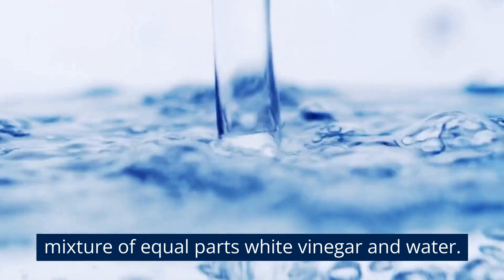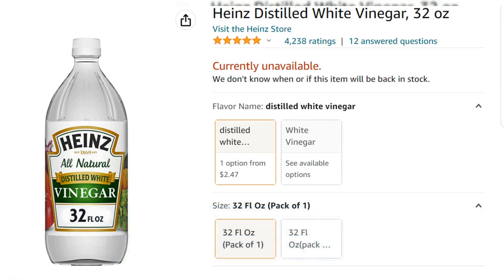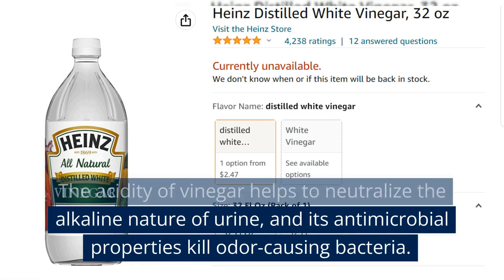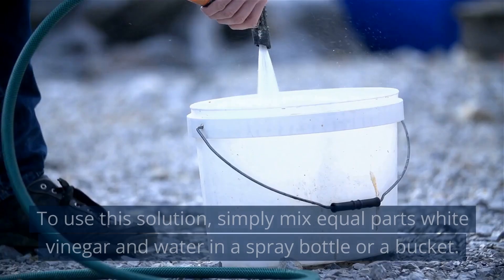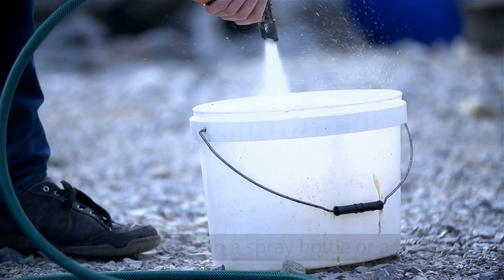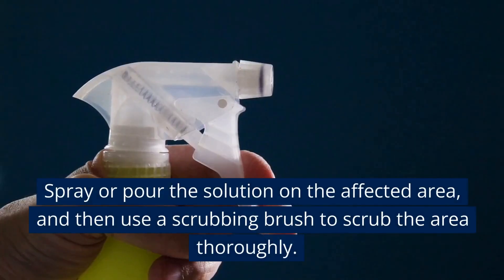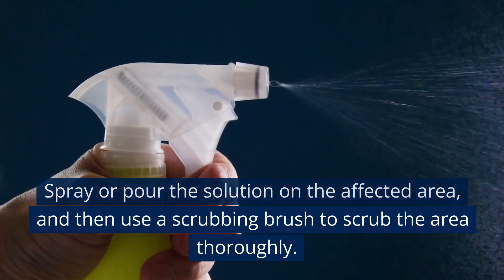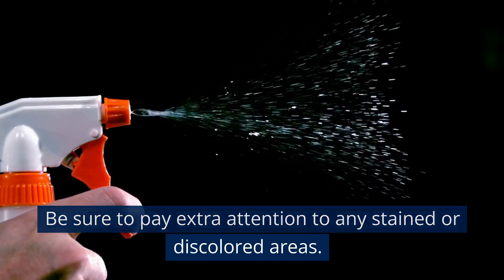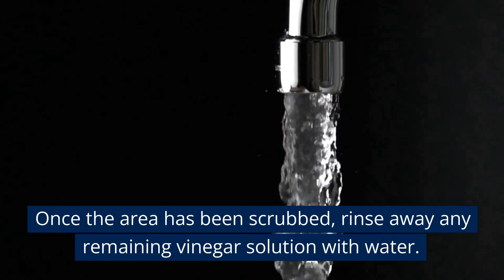To clean up urine spills or stains, use a mixture of equal parts white vinegar and water. White vinegar is a natural odor neutralizer that can help break down urine stains. The acidity of vinegar helps neutralize the alkaline nature of urine, and its antimicrobial properties kill odor-causing bacteria. Simply mix equal parts white vinegar and water in a spray bottle or bucket, spray or pour the solution on the affected area, then use a scrubbing brush to scrub thoroughly, paying extra attention to stained or discolored areas. Rinse away any remaining vinegar solution with water.